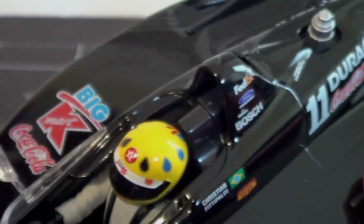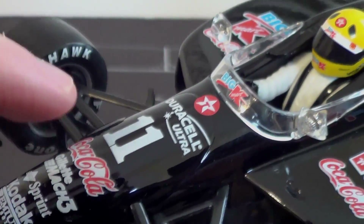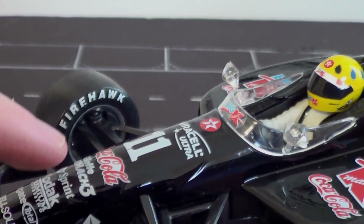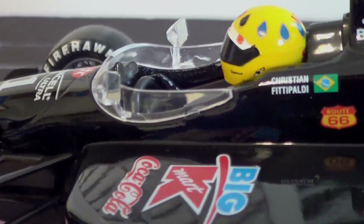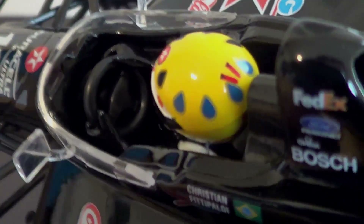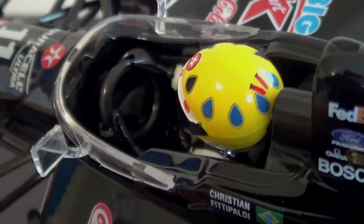Obviously, the big Kmart logos that you would see on the onboard camera. This one did not have an onboard camera mount, but usually the Swifts had an onboard camera mounted somewhere around here. It would be pointing at the driver, so you'd see Duracell Ultra, big Kmart, Coca-Cola. Then you've got the windscreen here with the mirrors, which do have little reflective bits there — they just didn't paint the mirrors for whatever reason. And then you can see Christian Fittipaldi in there making steering adjustments.